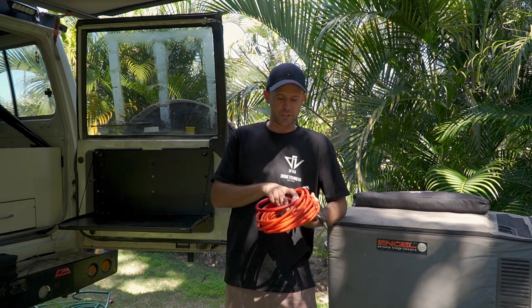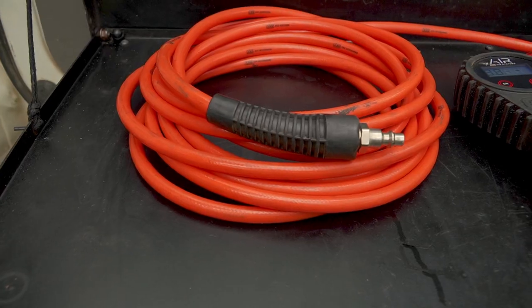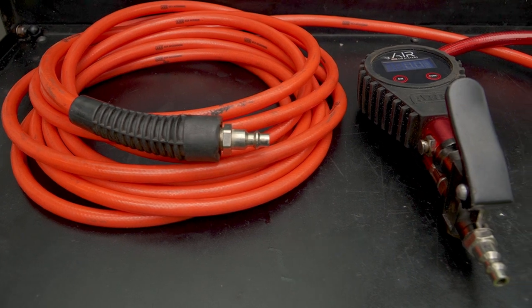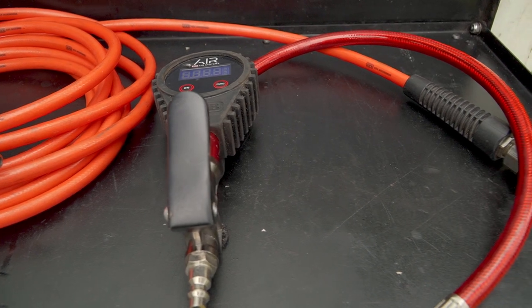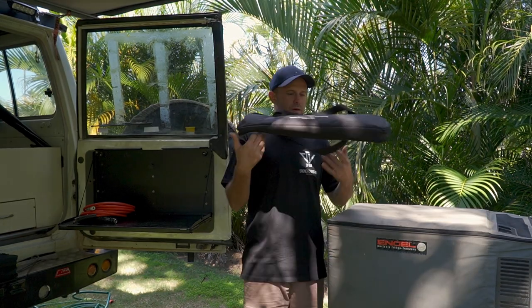Another no-brainer: make sure you've got a compressor on board. Ours is inbuilt into the troopy, but you can get mobile compressors that you just keep in a bag. Get yourself some good line so you can pump your tires up when you've been on the beach or wherever you need to. Let your tires down on corrugations, guys — that's a huge one.